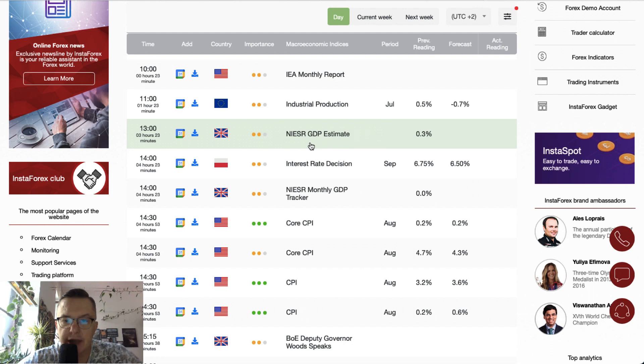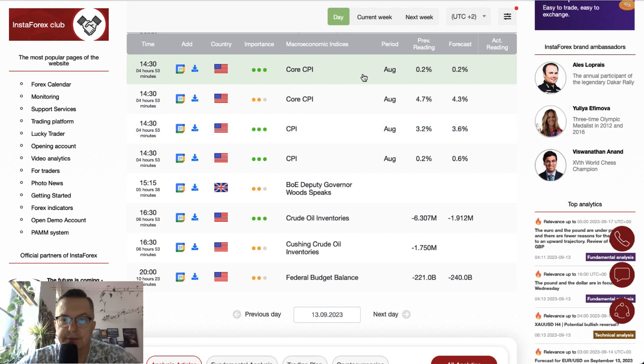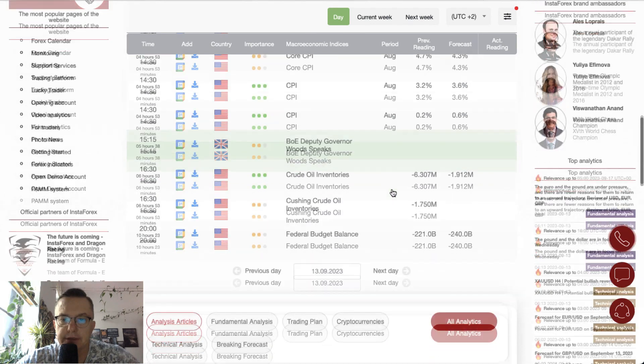The key event of today is the core CPI data and the CPI data from the US. Core CPI should stay at the same level of 0.2%, and the CPI should increase from 3.2% to 3.6%, making additional pressures for the Fed to cut the interest rates.